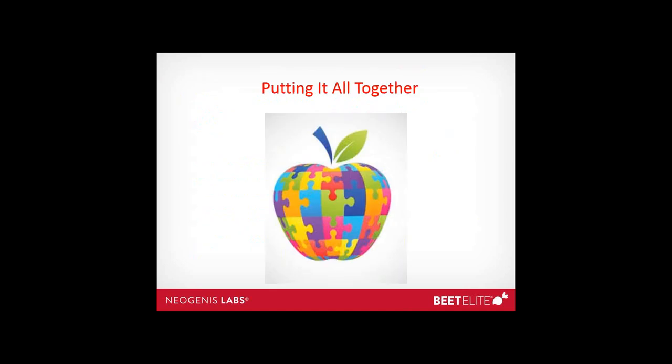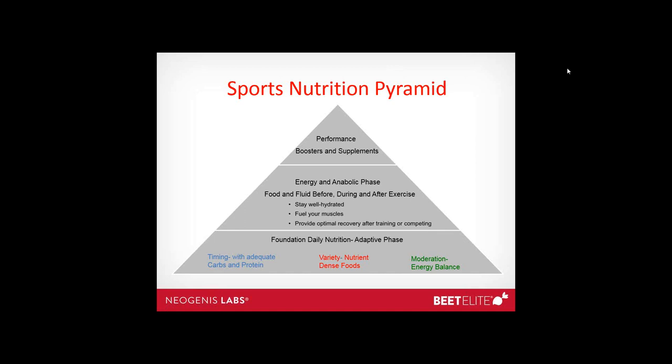With that, I'll turn the program over to Trish. As a sports dietitian, I want to help wrap your head around all this information. Really what we're looking at is a foundation of daily nutrition — the adaptive phase — where you need to eat healthy, eat a variety of foods, have energy balance, and use timing with adequate carbohydrates, protein, and nutrients throughout your day. For endurance athletes this typically means carbohydrate-based meals and snacks. In the middle, the energy and anabolic phase, we look at food and fluid before and during exercise to stay hydrated, fill your muscles, and provide optimal recovery. At the top layer, after these are dialed in, come performance boosters and supplements.